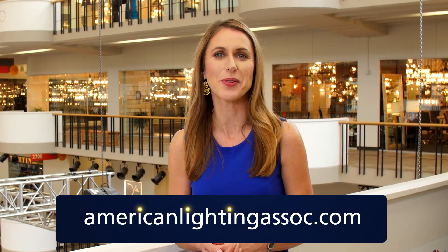I really appreciate you taking the time to talk to us today. Thank you, Samantha. We've learned about the latest styles and trends in lighting. To learn more, visit your local American Lighting Association retailer or go online to AmericanLightingAssoc.com.